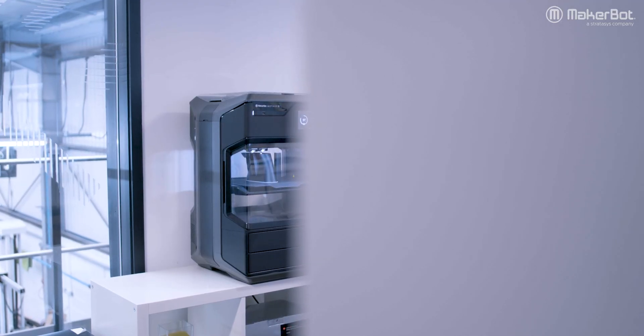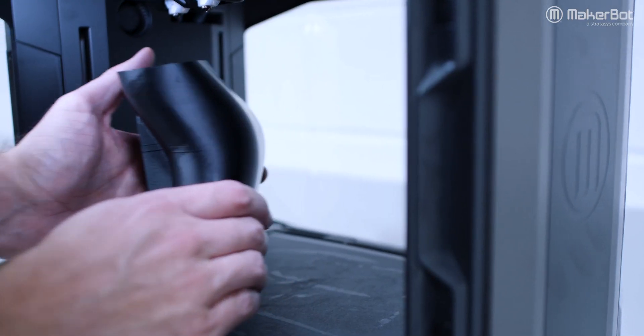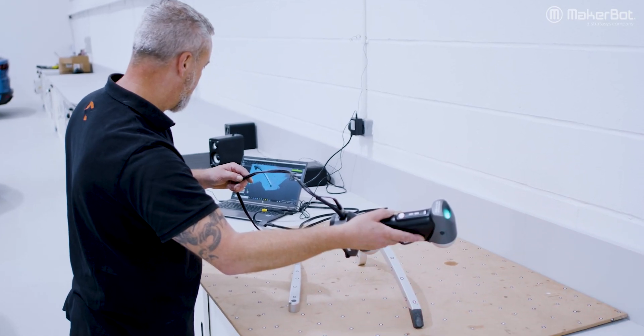The benefit of the MakerBot printer is the materials that you can use — maybe ABS, carbon fibre filament — but it also has two nozzles so it prints its own support material, which is really useful. The heated chamber means that you get proper results.